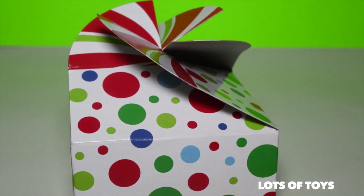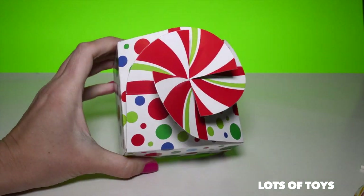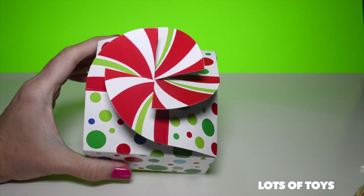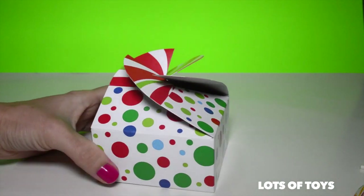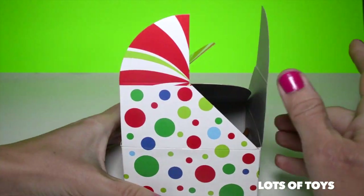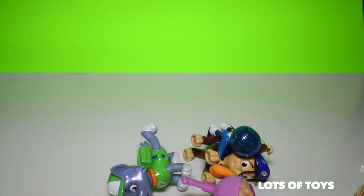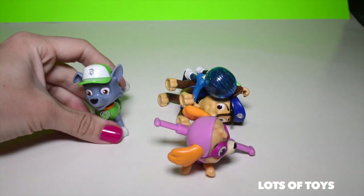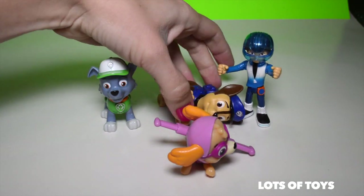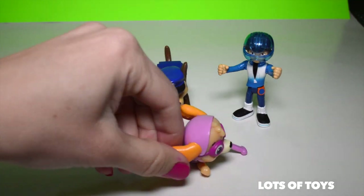We have two more to open. Here's the next one. And again, this is an awesome holiday box — you can even say it's a Christmas present box. It's super nice. You open it up to reveal the surprises. Look what we have this time: we have Paw Patrol pups and Miles from Tomorrowland. We have Chase, Rocky, and Skye.